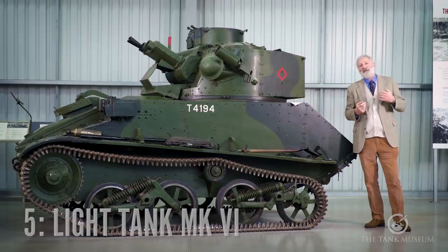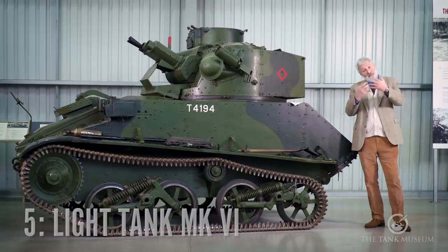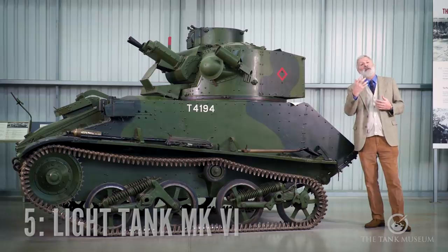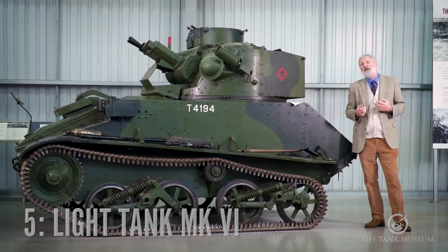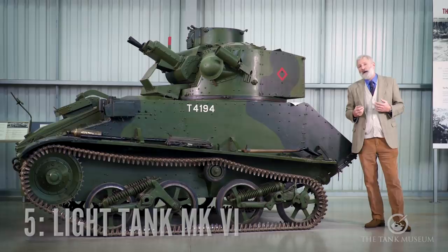The key element of that Arras attack is that it puts the fright into the German High Command — Hitler himself. He's worried: is this another Battle of the Marne, something that's going to stop them? So he creates a pause for the German Panzer Division for about 24 hours, and that is vital in allowing the British Expeditionary Force to reinforce some of the channel ports and ultimately save the army at Dunkirk.